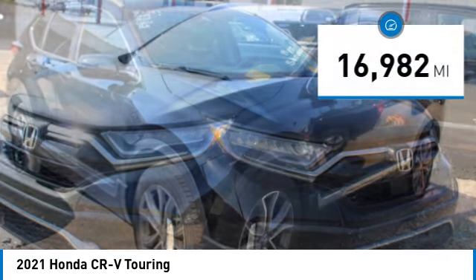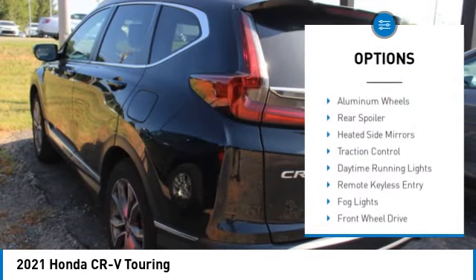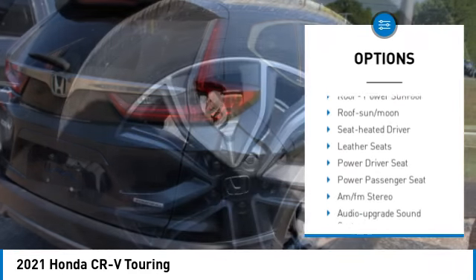This vehicle has less than 20,000 miles. Here are some of this vehicle's great options: aluminum wheels, rear spoiler, heated inside mirrors, traction control, daytime running lights.